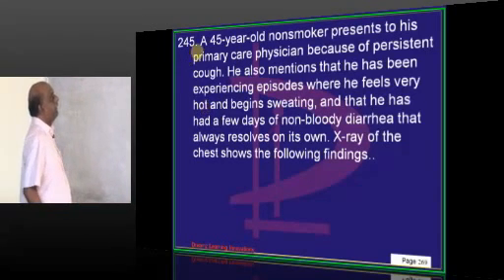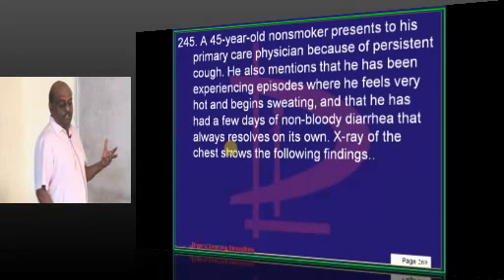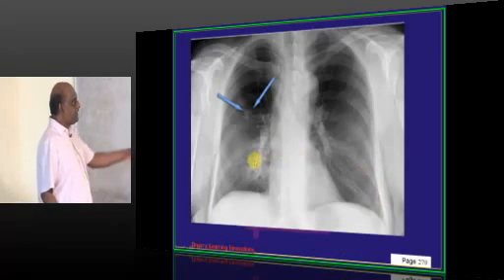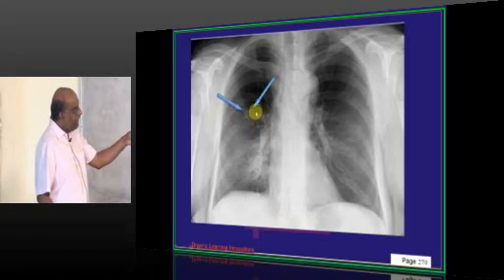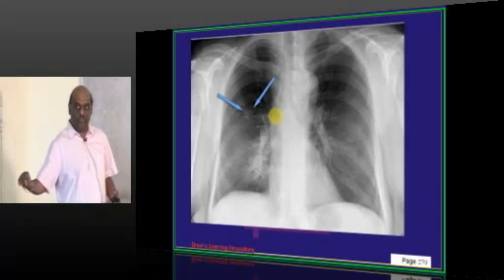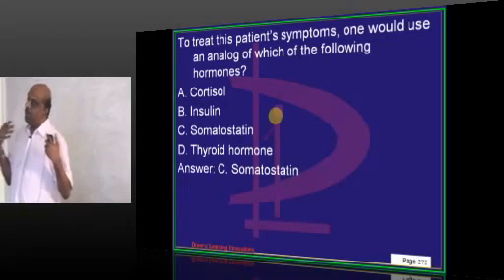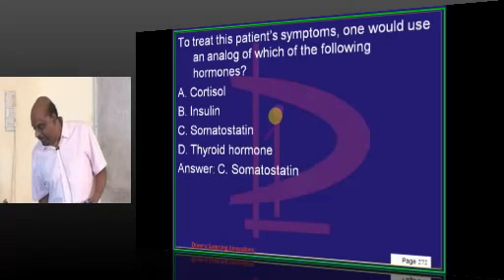A 45-year-old experiences episodes of feeling hot with sweating and a few days of non-bloody diarrhea that always resolves on its own. Chest X-ray shows a peribronchial mass. A lung mass causing diarrhea equals carcinoid. It is a carcinoid tumor, and diarrhea caused by carcinoid is treated with somatostatin.